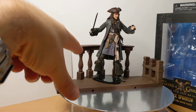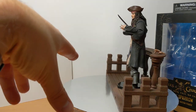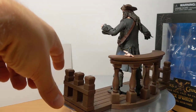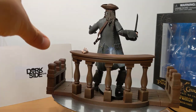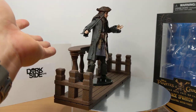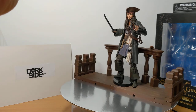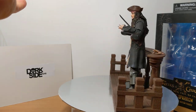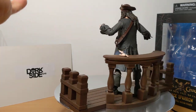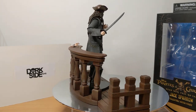There was to be another figure — Barbossa — who came with a pirate's wheel for the ship, and I think there was also supposed to be another figure as well on the line. So there were three supposed to be in the wave but they cancelled them, which is a real shame because I think they look pretty damn good.